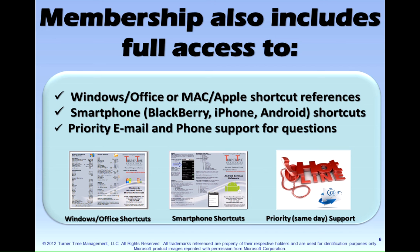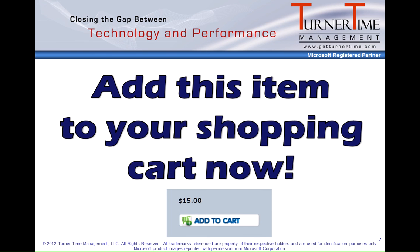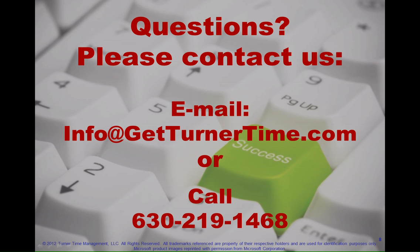Add this item to your shopping cart now — a video tutorials membership monthly. Still have questions? Here's our contact information. Please feel free to email or call us. Thanks for watching and have a productive day.